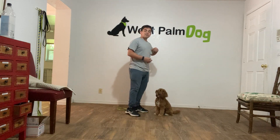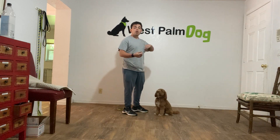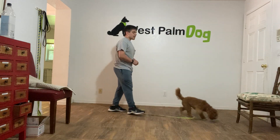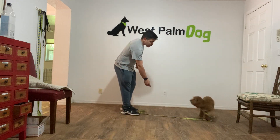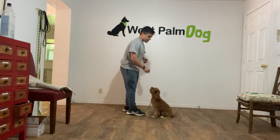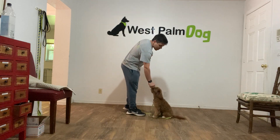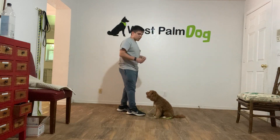So most dogs figure out that sitting in front of someone gets everything they want, but we want to have it in a verbal command. So I'm going to throw this at foot. Maggie gets it. Now I'm going to call for Maggie. Maggie, sit. Yes. Now I'm going to treat multiple times to teach her that that stays implied. To release her, tap on the head and the word okay.